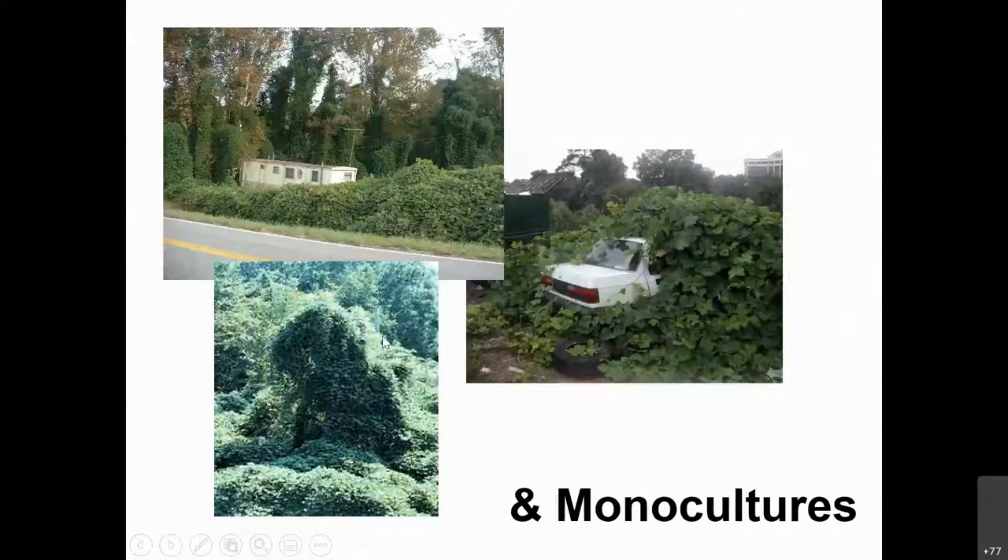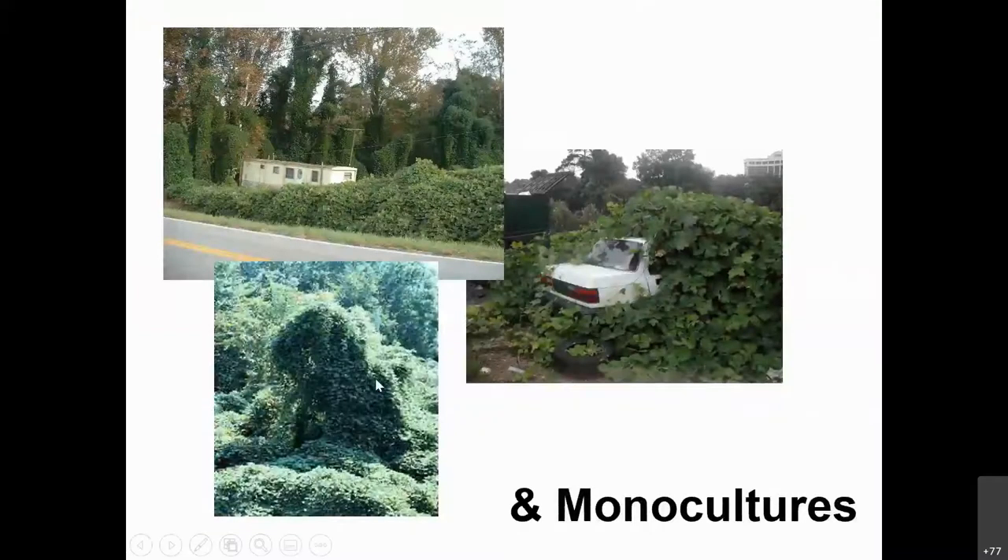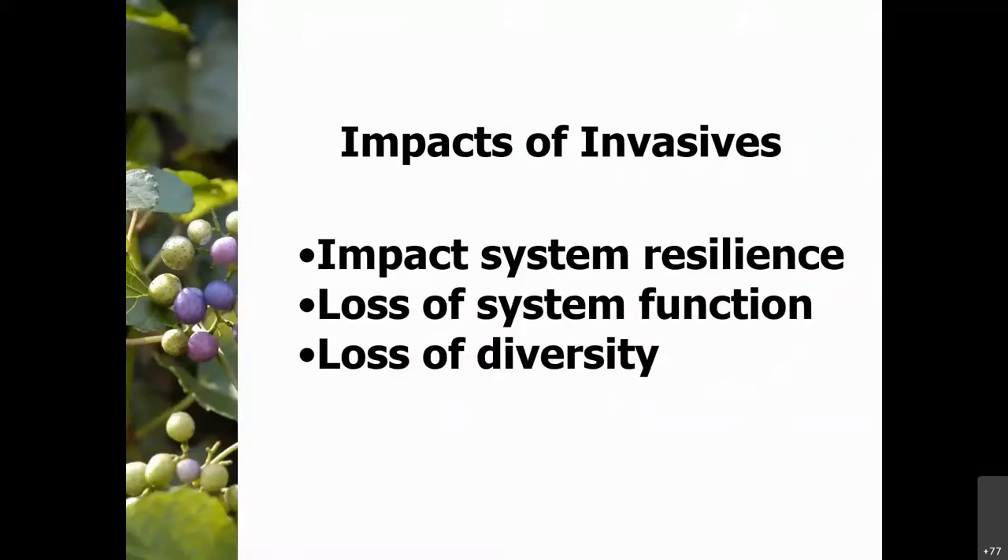Things we're looking for: monocultures — like kudzu, 'the plant that ate the South' — one species dominating over everything. The impacts of invasive species include loss of system resilience, loss of system function, and loss of diversity. System resilience refers to trees covered in kudzu or oriental bittersweet vines — the vines are so heavy that if a spring storm comes, the tree has less ability to withstand strong wind. Trees without those vines, or without English ivy around their root system, have a better chance of survival.